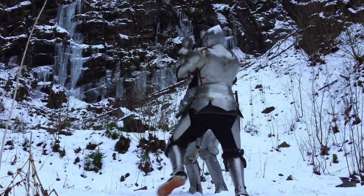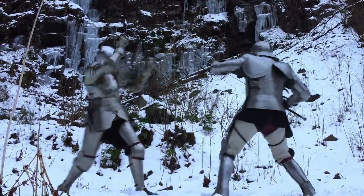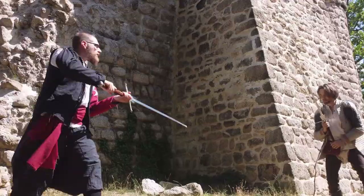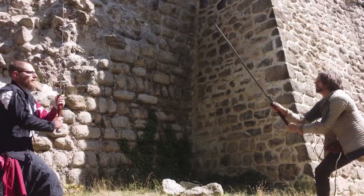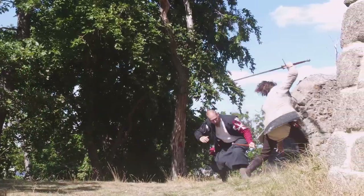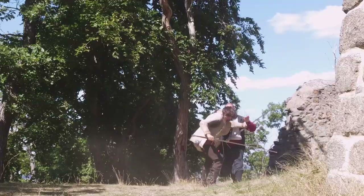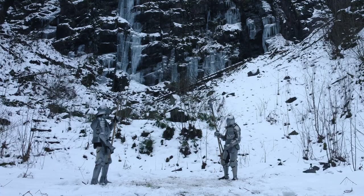Especially when we want to simulate the fight of knights today, it is important to protect ourselves as best as possible. With open visors or gaps in the armor and padding, we have to keep a low profile and account for flaws in the fighting style and practice of historical techniques. So what is the perfect helmet for a harness fencer — the knight in a tournament?